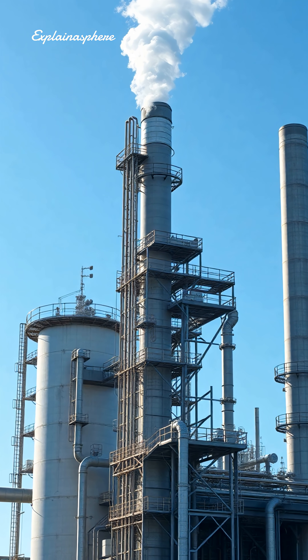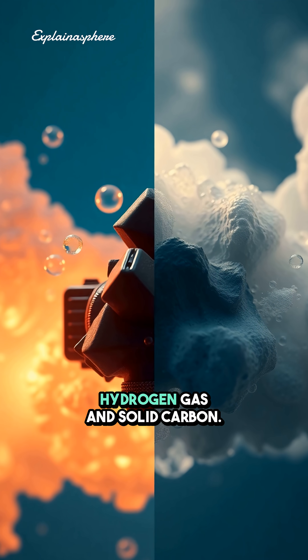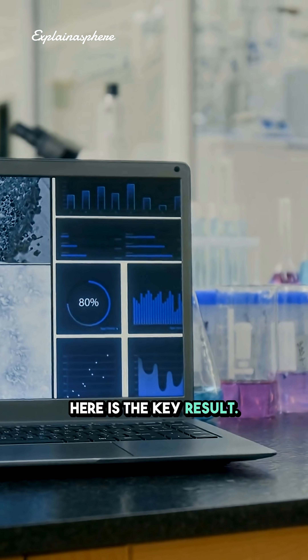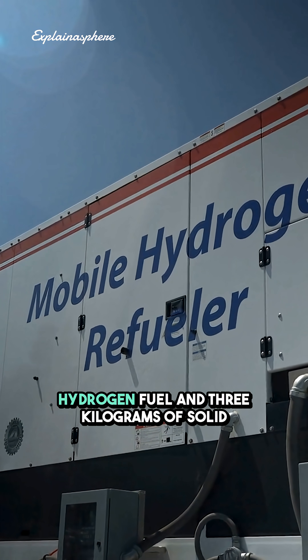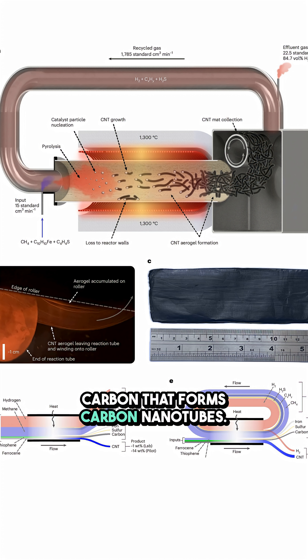No combustion. No CO2. Chemically, methane is separated into just two products: hydrogen gas and solid carbon. Here is the key result: from roughly 4 kg of methane, the system produces about 1 kg of clean hydrogen fuel and 3 kg of solid carbon that forms carbon nanotubes.